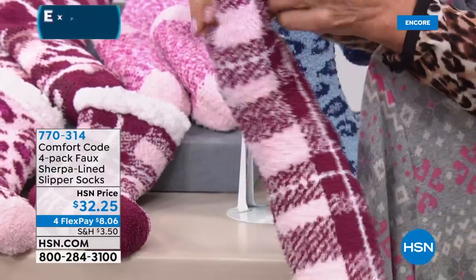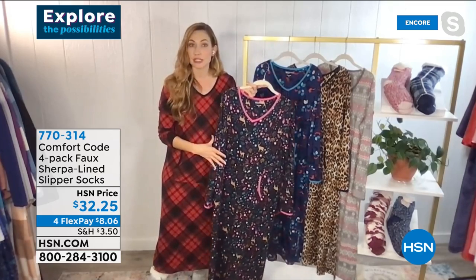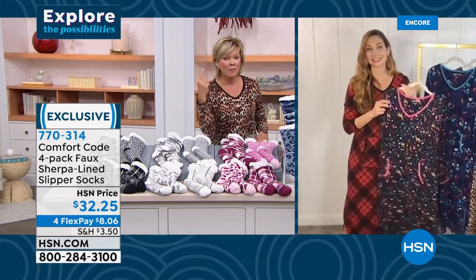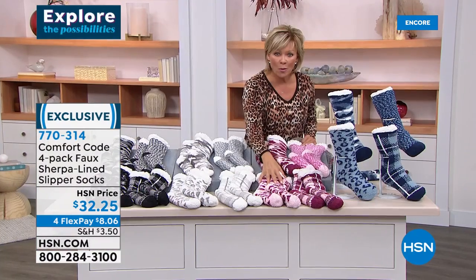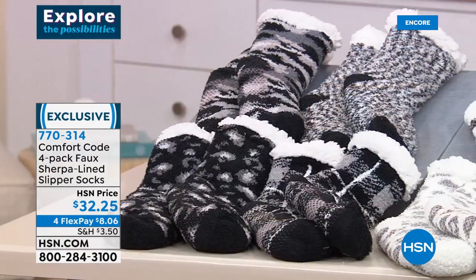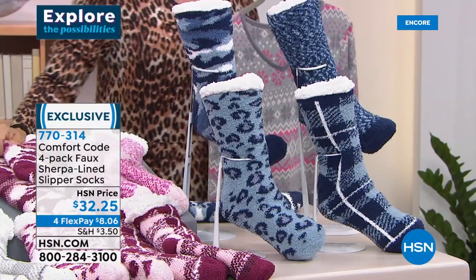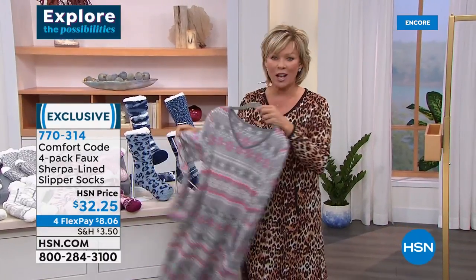These faux sherpa-lined socks are not wimpy thin socks — they are super thick and plush. Look how thick they are — slipper replacements! There are cute color combinations so you can find one that pairs really well. They're individually tagged, so if you want to give them as a gift for Valentine's Day or a belated Christmas gift, you can. They've got grippies on the bottom. Available in blue fog, chalk pink, marshmallow with soft grays, and black. Shoe size 4-10, item 770-314, four-pack.